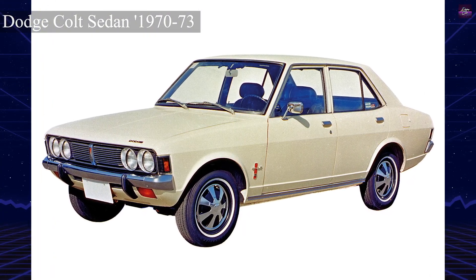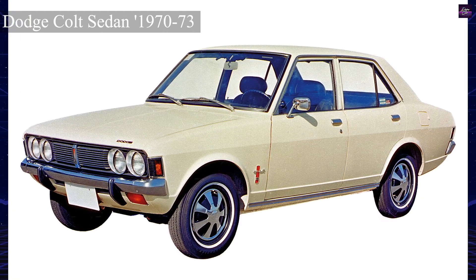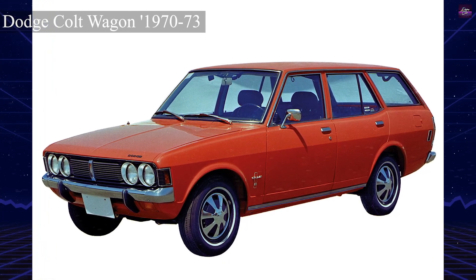With the introduction of the Dodge Neon in 1994, Chrysler ceased selling captive imports under these badges, although the Eagle Summit, a Mirage clone, continued until 1996.